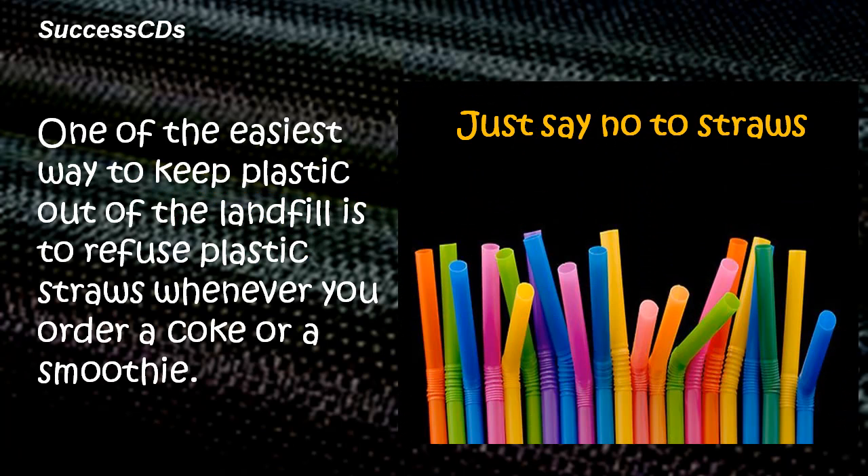Here are some simple steps that we can take that will dramatically reduce the amount of plastic waste generated by us. Say no to straws. One of the easiest ways to keep plastic out of the landfill is to refuse plastic straws whenever you order a coke or a smoothie.